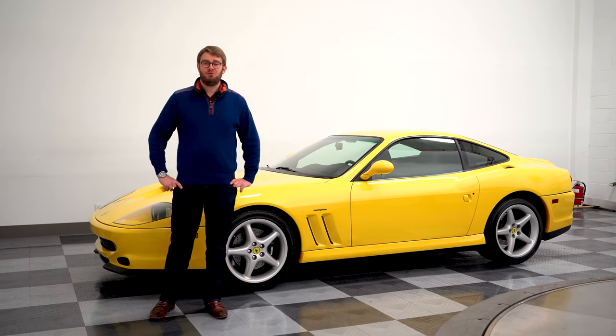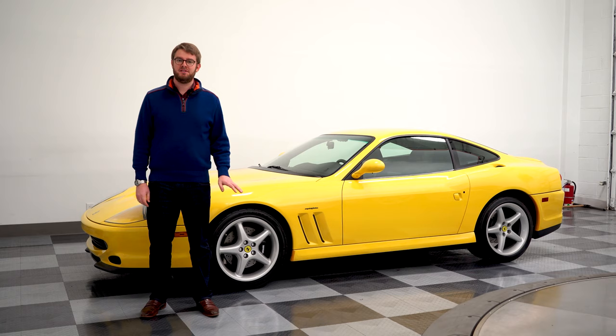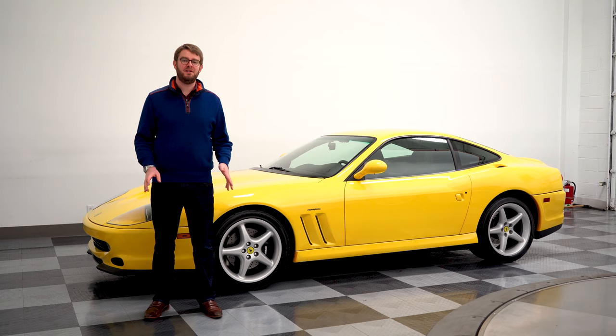What's up guys? Cannon here from Marshall Goldman Motor Sales, and today we're looking at one of my all-time favorite cars — a 2000 Ferrari 550 Maranello. I'm going to take you on a little tour today and explain to you why this is one of my all-time favorite Ferraris.